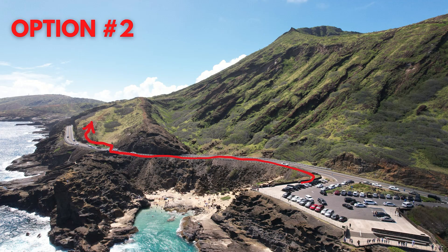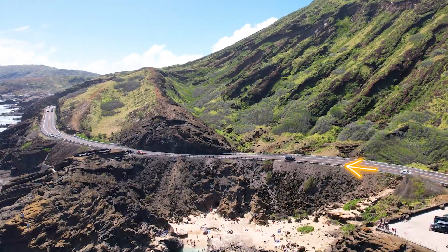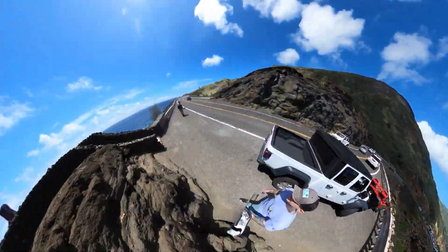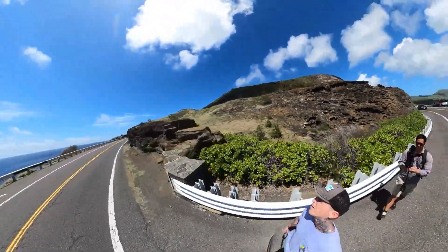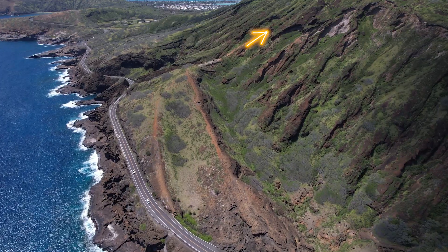Option two: leave the parking lot the same way, but don't cross the road yet. Instead, walk the guardrail over to the fishing shrine on the other side of the beach cove and find a spot on that corner where you can see traffic in both directions — that's where you cross. Walk that guardrail until it ends, which is where you hop up the rocks to get on the trail. If you're not great at rock climbing, this will likely be the easier trailhead.